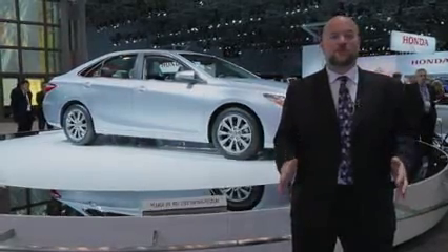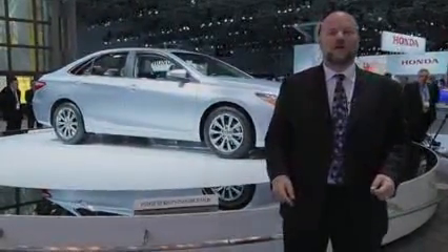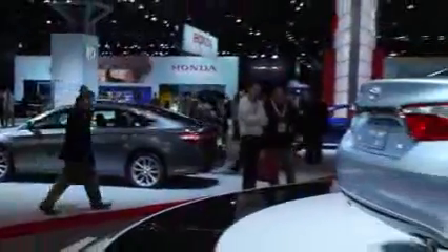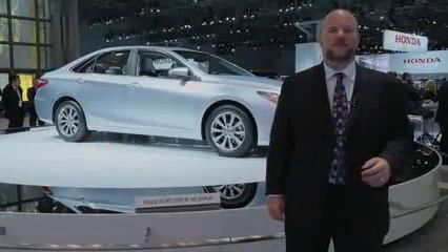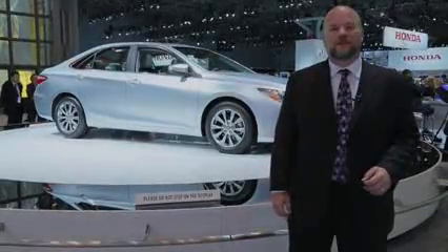The midsize sedan market is brutal. It's rife with great cars like the Ford Fusion and the Honda Accord, and even if you're the best-selling car in the market, you're not necessarily the best. That's what Toyota wants to change this year with an updated 2015 Camry with new exterior and interior styling. I'm Marty Padgett for The Car Connection, and we're going to take you for a quick look at the new Camry here at the 2014 New York Auto Show.